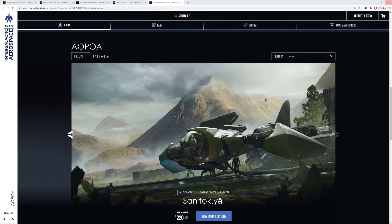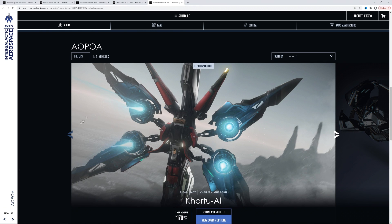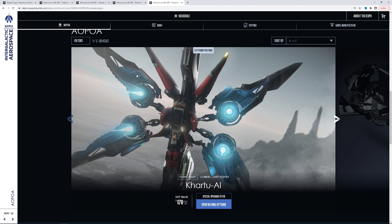I want to thank Star Citizen Tools for providing some of the information I'm using today. It is an official picture, and it is a great asset I use. I use all the different websites and wikis to do my videos.